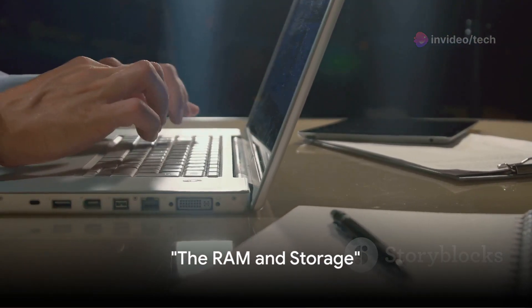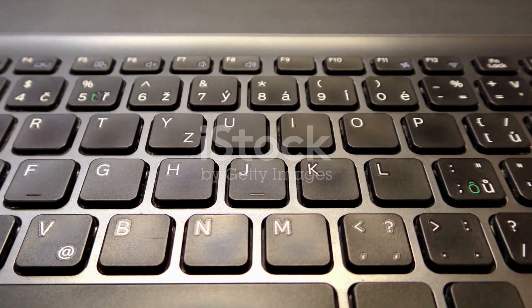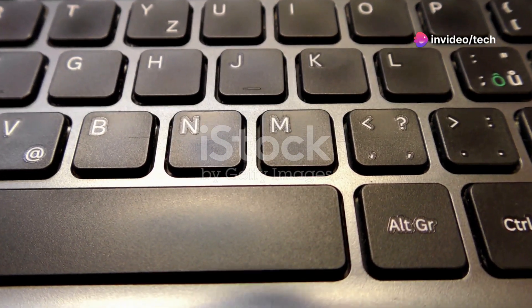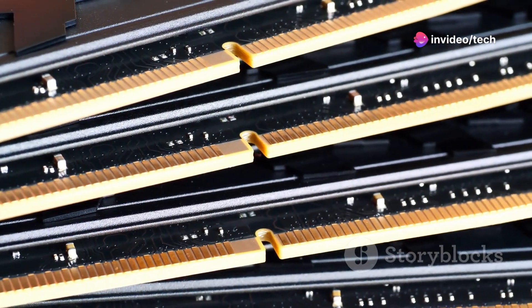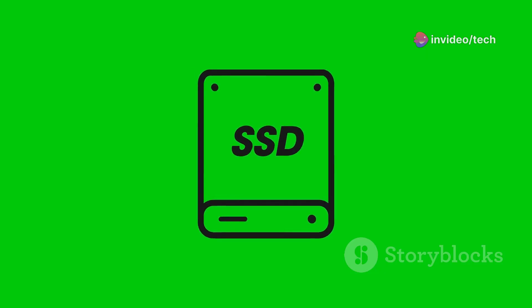Next up, let's dive into the world of RAM and storage. When it comes to RAM, or random access memory, think of it like your brain's short-term memory. The more RAM your laptop has, the more applications it can run smoothly at the same time. If you have a million tabs open while you're working, you're definitely going to want a laptop with at least 16 gigabytes of RAM. Now let's talk storage — you've got two main types: the hard disk drive, or HDD, and the solid state drive, or SSD.